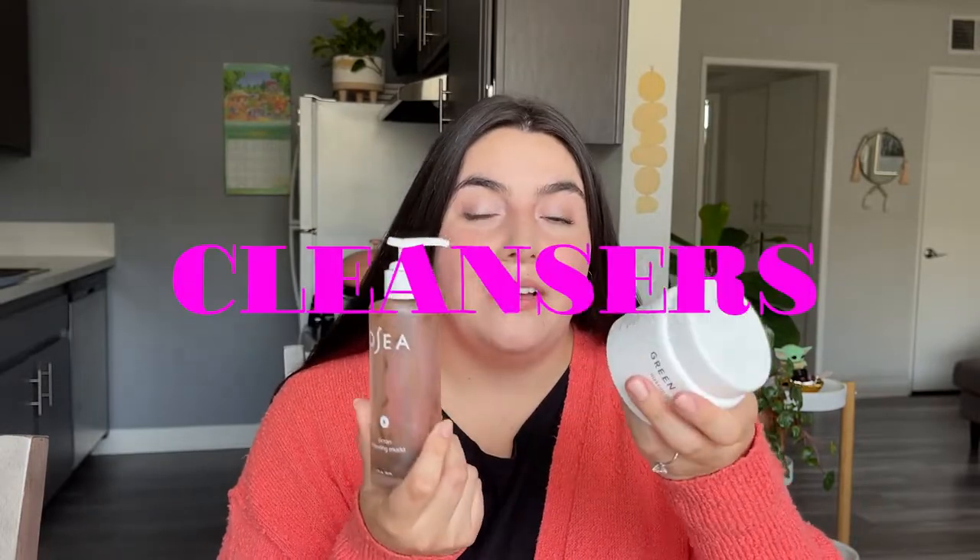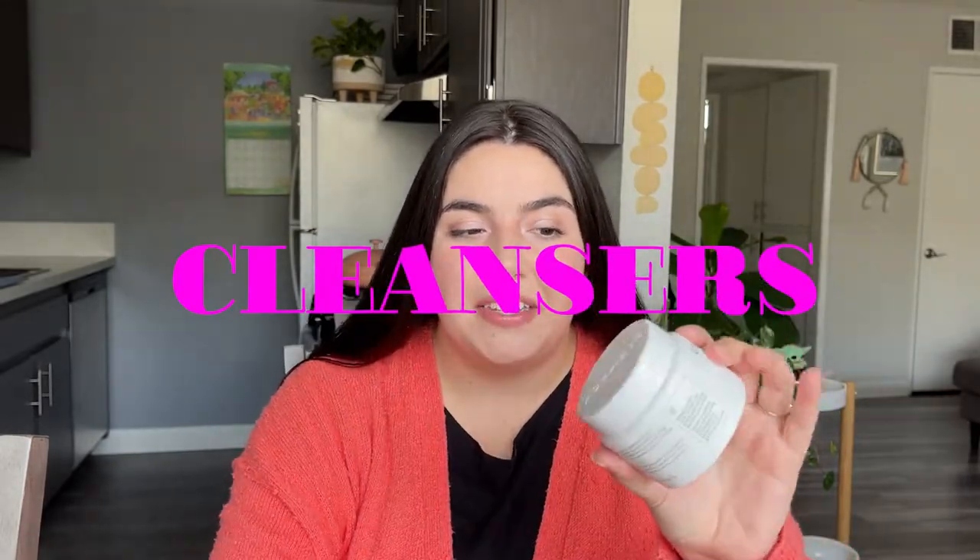Jumping into the next category of cleansers — I've just got two products here. First is the Farmacy Green Clean, the Makeup Melt Away Bomb. This is my favorite way to take off my makeup. I just take some out with a little spatula, rub it all over my face, use water to clean it off, and then follow with a cleanser. I really like this and I'm definitely going to keep repurchasing it.